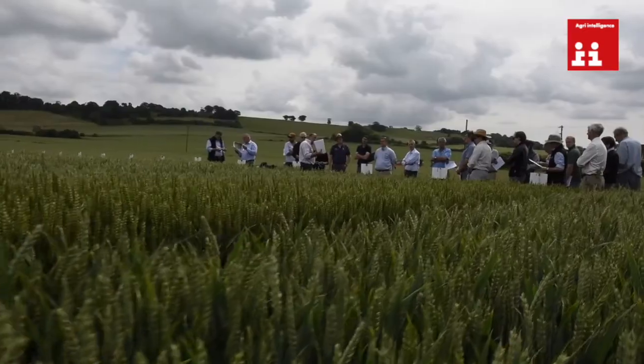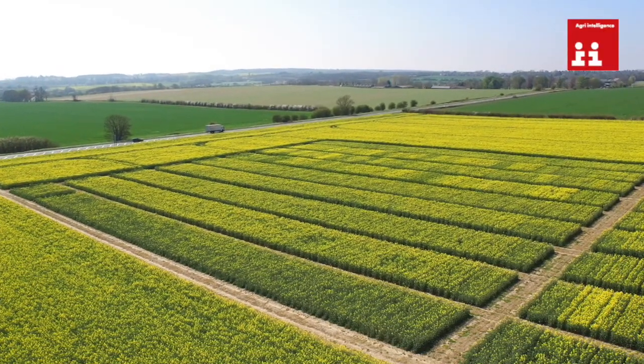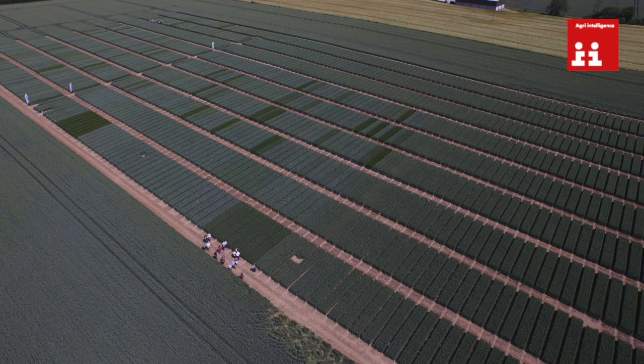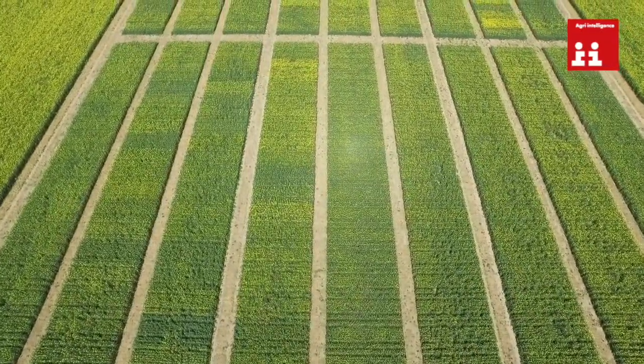Within Agri we have five national technology centres, and these are coupled alongside 28 iFarms. These are regional events held to take the small plot work from Throws Farm and put it into larger areas within plots around the country. In other words, a grower can actually see in his own backyard exactly what we're trying to get out of the work we're doing here at Throws.